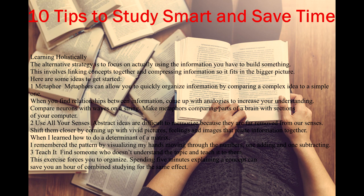Tip 3: Teach it. Find someone who doesn't understand the topic and teach it to them. This exercise forces you to organize. Spending 5 minutes explaining a concept can save you an hour of combined studying for the same effect.